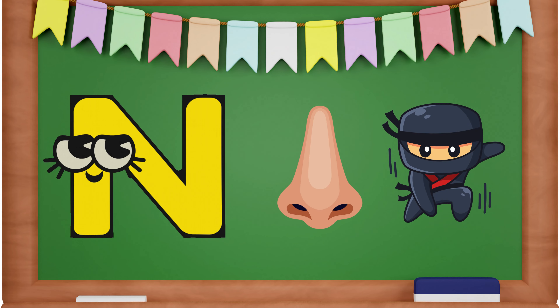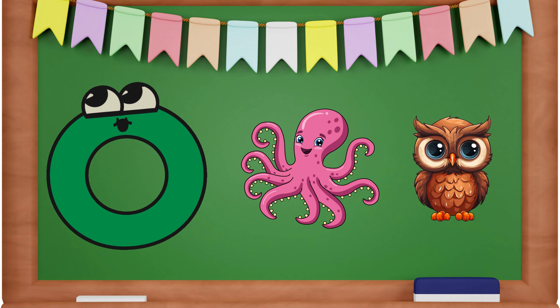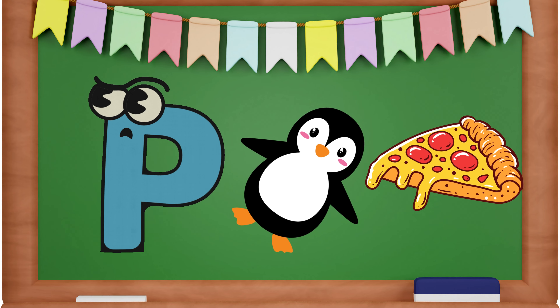N is for Nose and Ninja. O is for Octopus and Owl. P is for Penguin and Pizza.